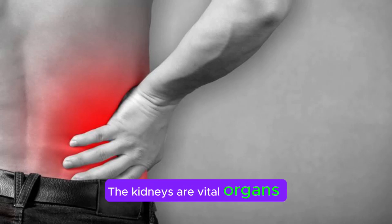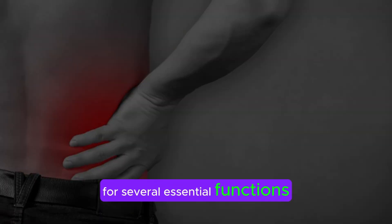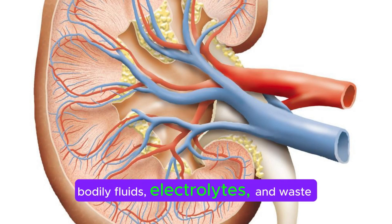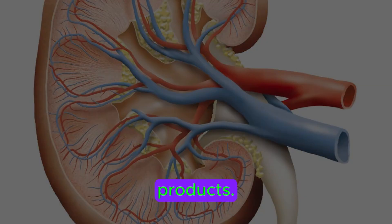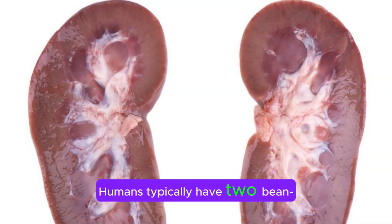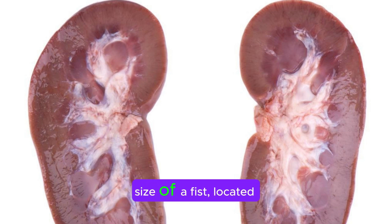The kidneys are vital organs in the human body responsible for several essential functions related to filtering and regulating bodily fluids, electrolytes, and waste products. Here's a detailed overview of what the kidneys are and their functions. Humans typically have two bean-shaped kidneys, each about the size of a fist, located on either side of the spine, below the rib cage.